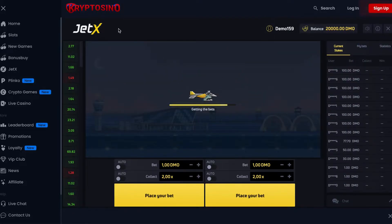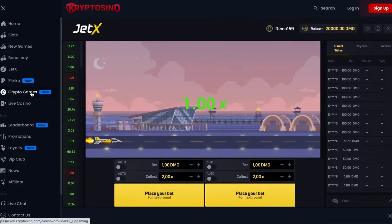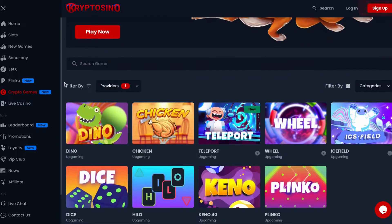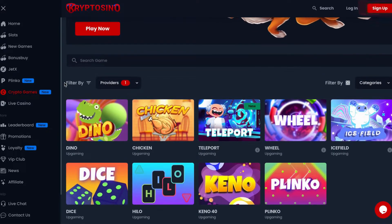There is a specific game category for crypto games. Here you can find some unique titles like Dino, Chicken, Wheel, Dice, and Plinko. All of them offer unique gameplay and you can play them for free in demo mode.